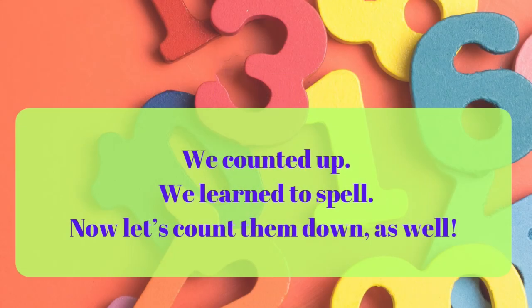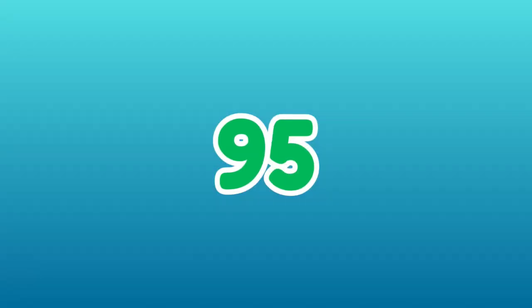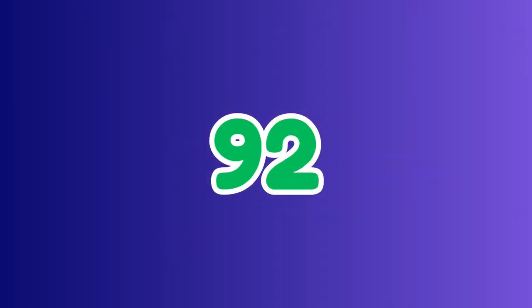We counted up, we learned to spell. Now let's count them down as well. 100. 99. 98. 97. 96. 95. 94. 93. 92. 91.